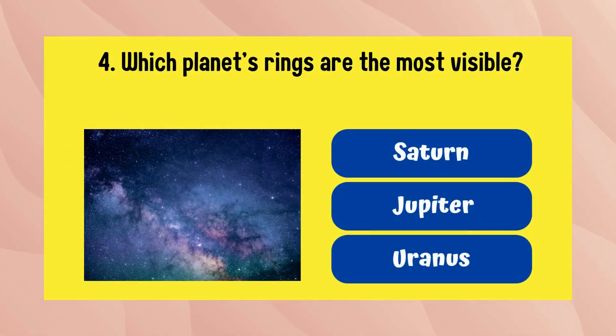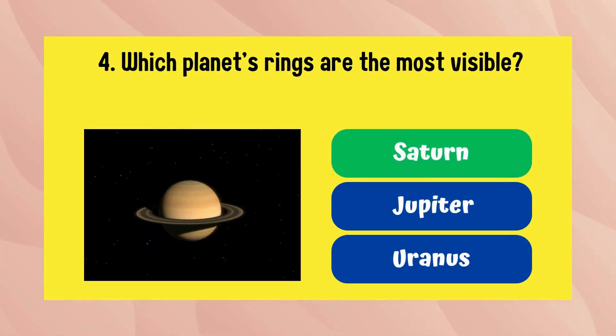Which planet's rings are the most visible? The answer is Saturn.